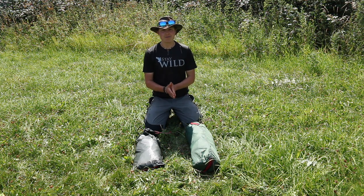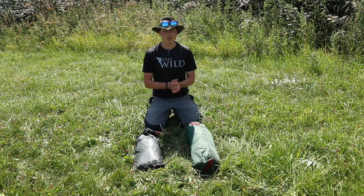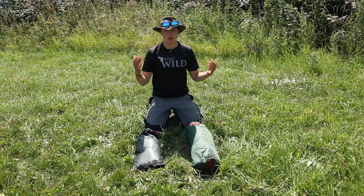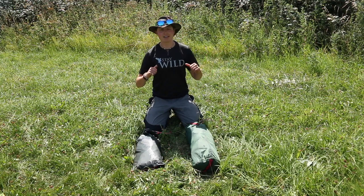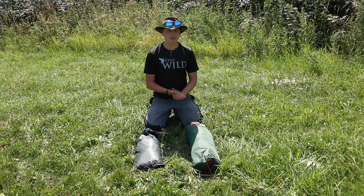Hey guys, how's it going? Welcome to another video on this ridiculously sunny day here in the southwest of England. We're in a heatwave, everything is very hot, the crickets are loving it. I should probably be inside under the shade, but I got too excited — I had to come outside and film this video for you.